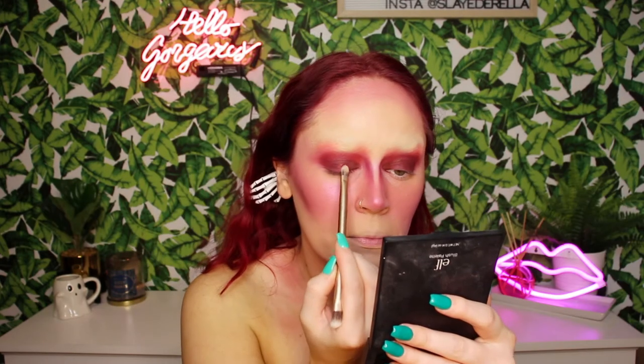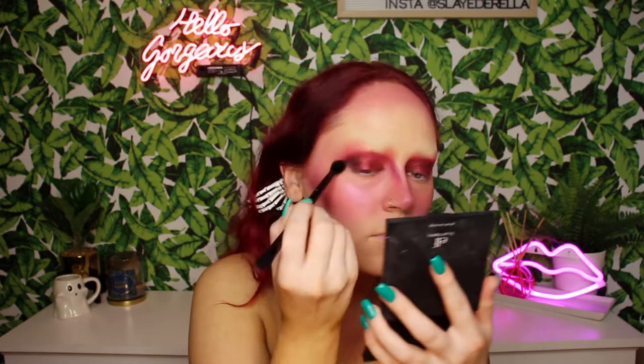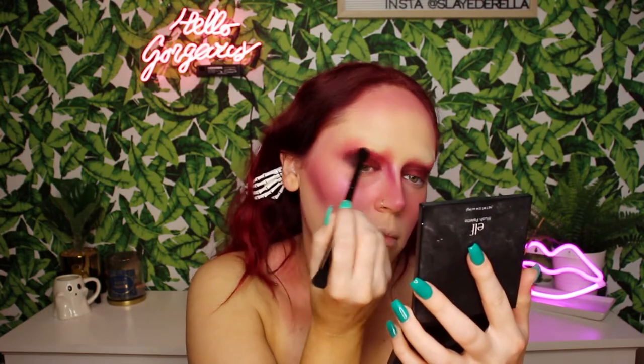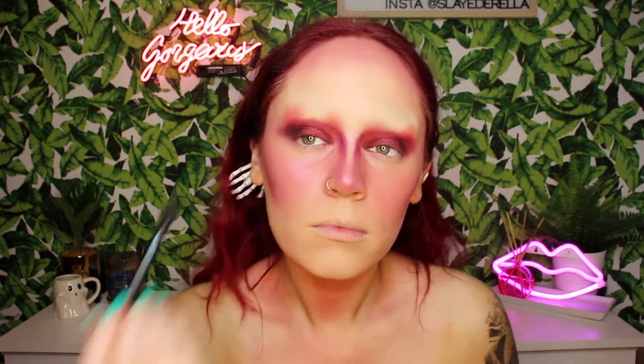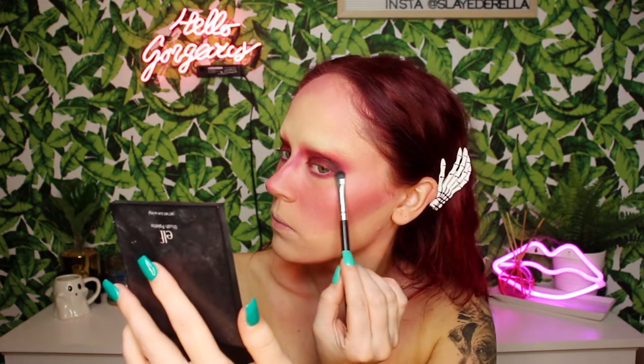This is where I decided I needed a halo eye in my life. I took the shade Empowered and began to pack that on the center of my lid. I then went in with a black eyeshadow and a fluffy blending brush, taking that on the outer edge and really smoking out everything. Then I took the shade Crazy once again and began to smoke out the lower lash line.